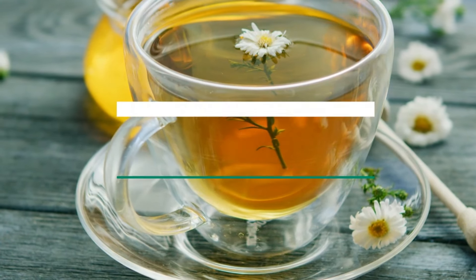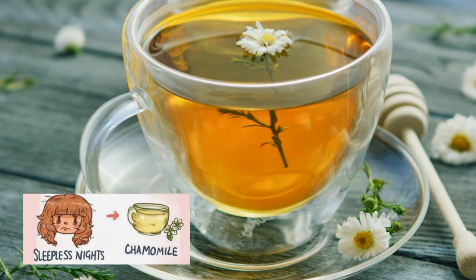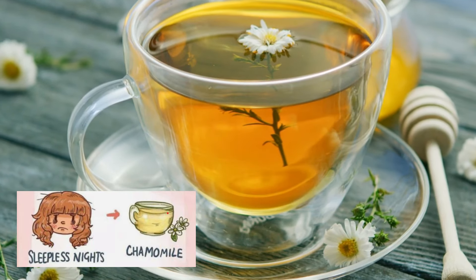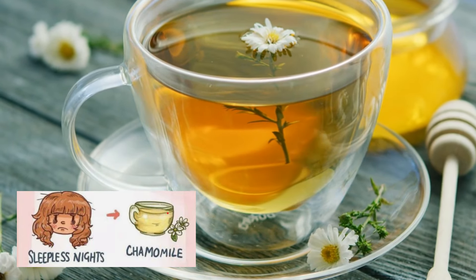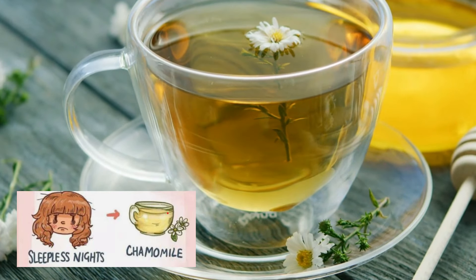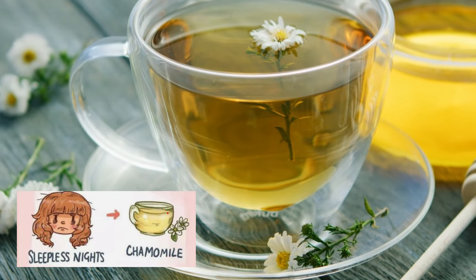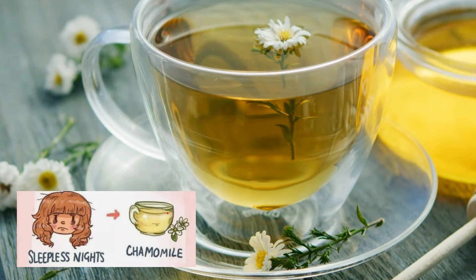Next up on our list, we have chamomile tea. When it comes to achieving a better night's sleep, chamomile tea reigns supreme as the ultimate bedtime beverage. Renowned for its calming properties and gentle sedative effects, chamomile tea has been used for centuries as a natural remedy for insomnia and sleep disturbances. The herb contains compounds like apigenin, which bind to receptors in the brain that promote relaxation and reduce anxiety.